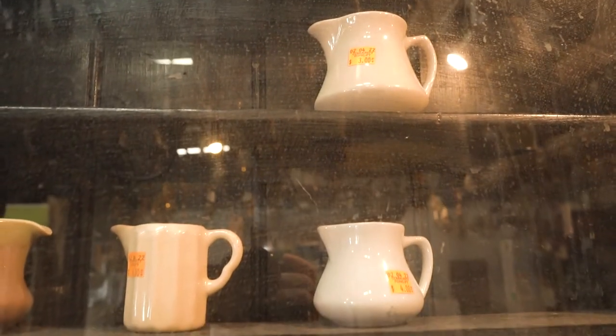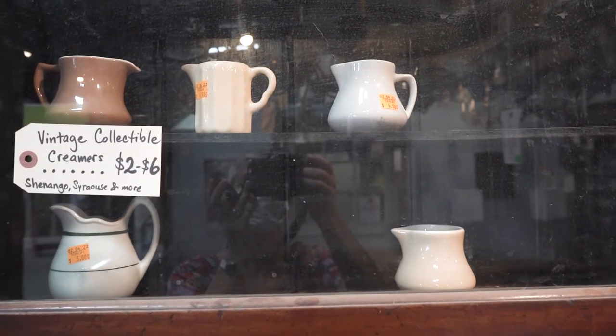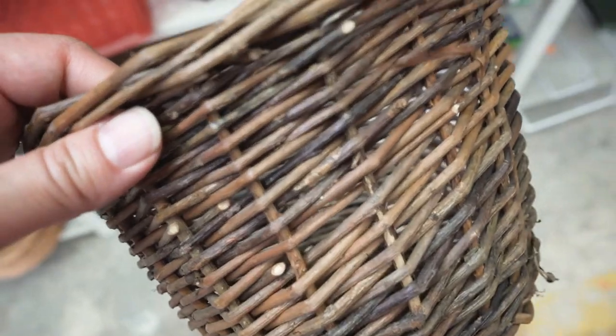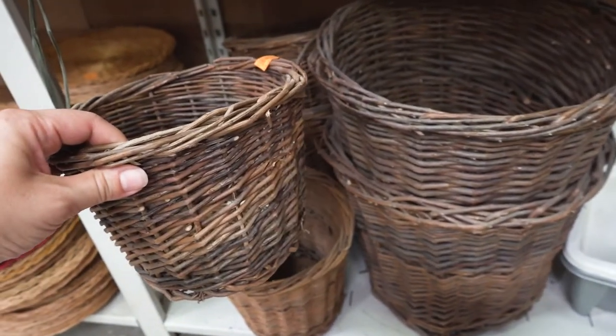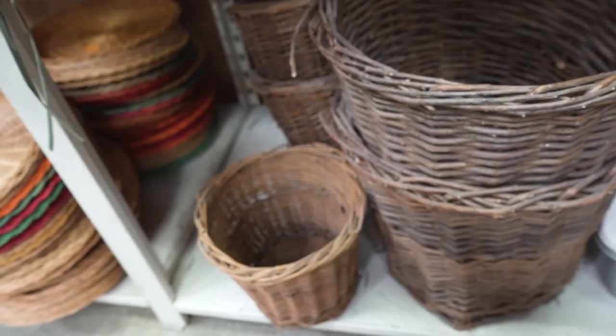Looking at more farmhouse style vintage items, I found these really cute vintage creamers. I also found these straw baskets — I think they're supposed to be planter pots and they came in two different sizes. The color would just be perfect with our house; I just haven't thought of what I could use them for yet.